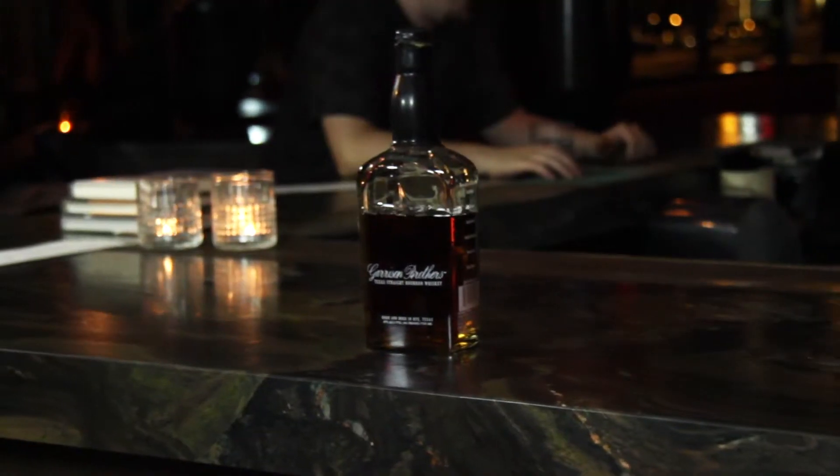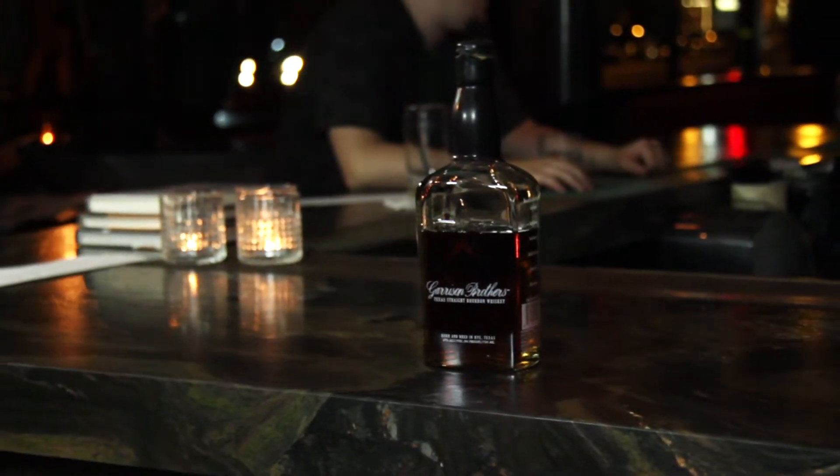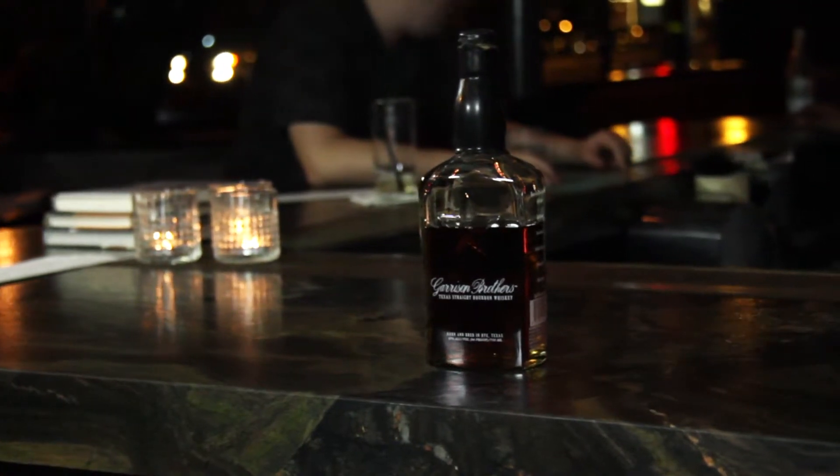Hello, welcome to Bourbon In-House. My name is Tristan Blair. I'm here at L of A in Walnut Creek, California, and tonight I'm reviewing the Garrison Brothers flagship Texas straight bourbon.